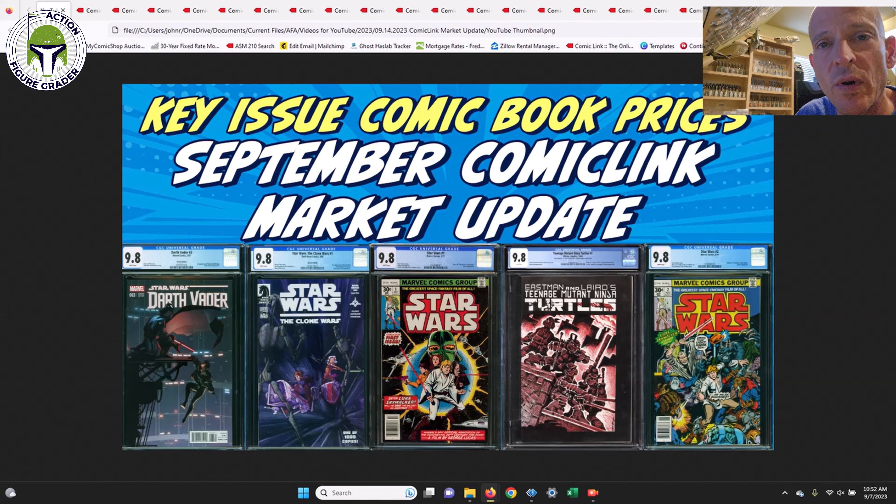The reason I don't cover other grades is that Comic Link is archaic — they have the worst website when it comes to auctions. You cannot actually watch a comic without bidding on it. I'm not going to bid twenty thousand dollars on a book just to track it. Even closed auctions disappear quickly unless you've bid on them, so it's a terrible setup, but that's the way it is.